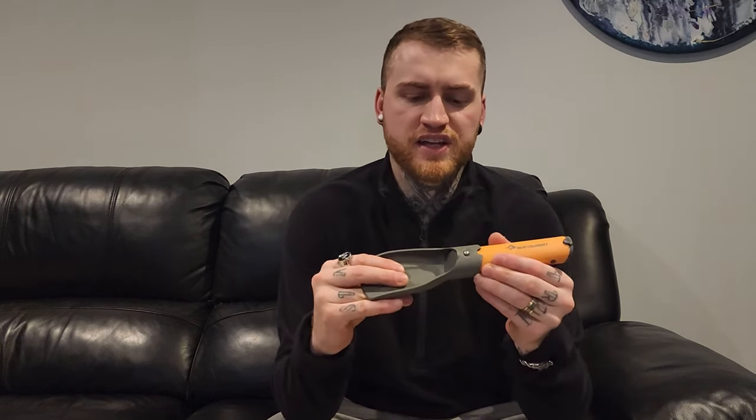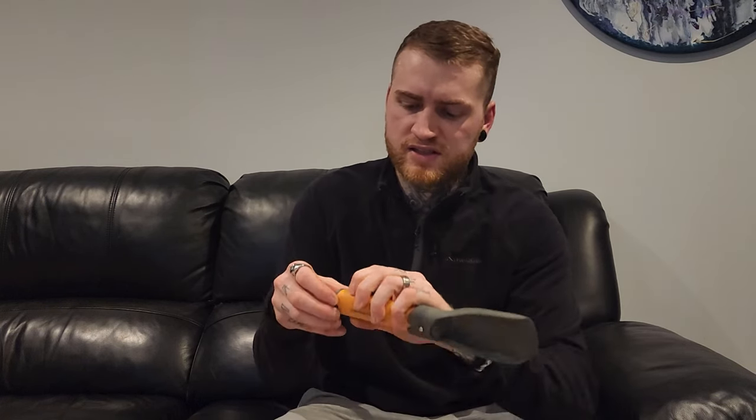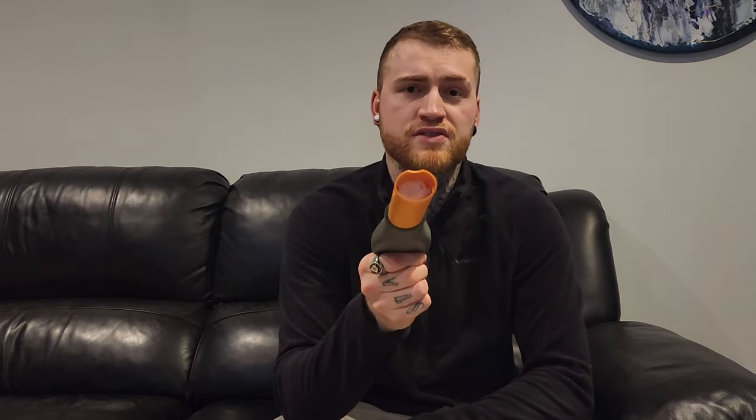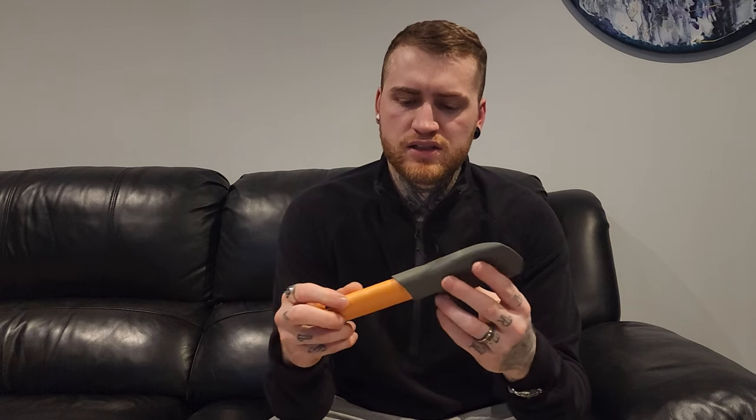Next on the list is poop trowels. I've got this Sea to Summit poop trowel and I don't like it — it's junk. It's flimsy in terms of the attachment. The shovel part is pretty sturdy but it's not sharp, it doesn't work well. The only upside is there's a little secret compartment that holds exactly nine squares of toilet paper. But this just isn't for me — it's pretty heavy and it doesn't do what you want it to do.